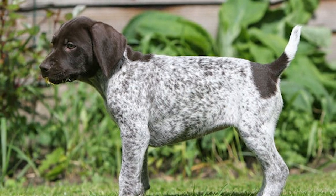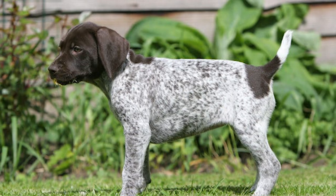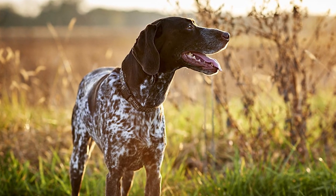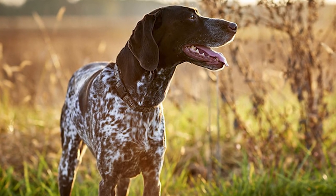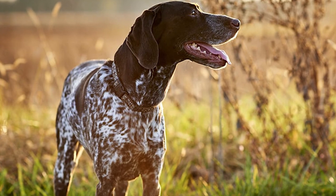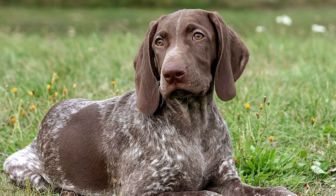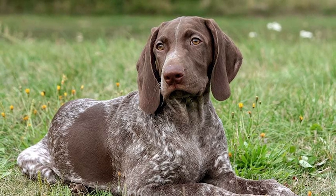Their keen nose and warm disposition make them popular pets. Hunting is where this breed truly shines, but it also does exceptionally well in dog show arenas. Incredibly graceful and elegant, they have won Best in Show numerous times. In 1925, the first of the breed arrived in the United States. Dr. Charles Thornton of Montana is credited with furthering the breed's success through his breeding efforts.